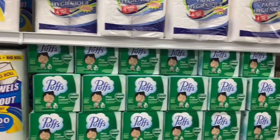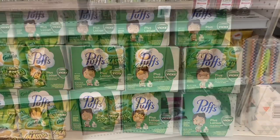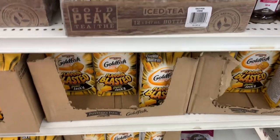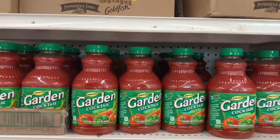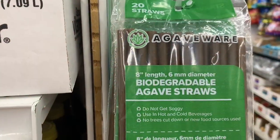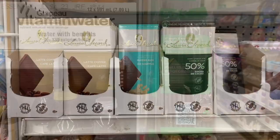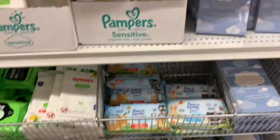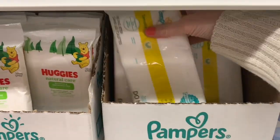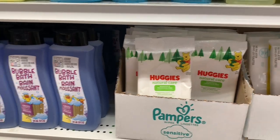Also found Puffs Kleenex infused with Vicks lotion — great for allergy season and colds. They had some iced tea, Mott's Clamato juice, cheddar blasted Goldfish, and these biodegradable agave star straws — are they any good? Lots of Laura Secord chocolate bars today — those will run you more at other stores. Also Pampers wipes and Huggies wipes — some great finds today.